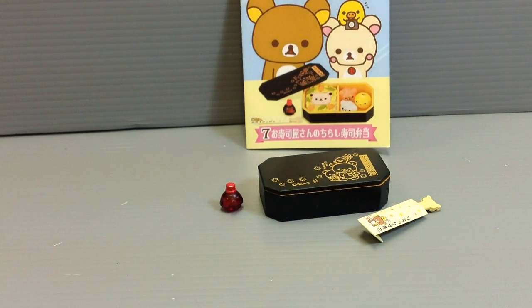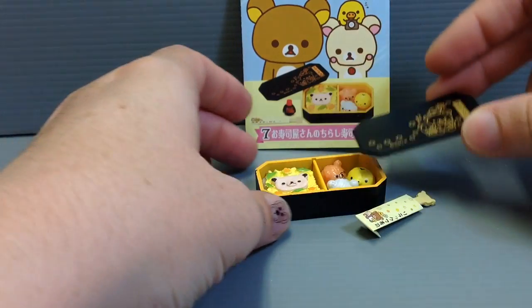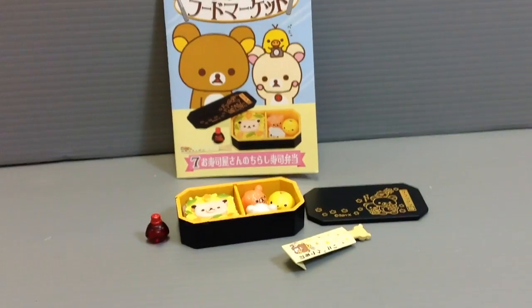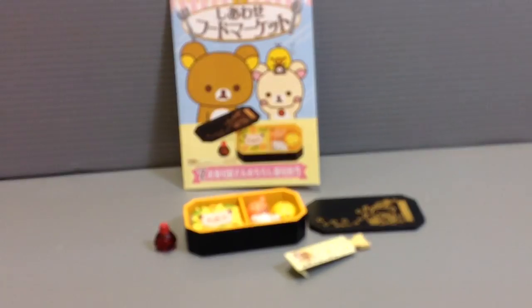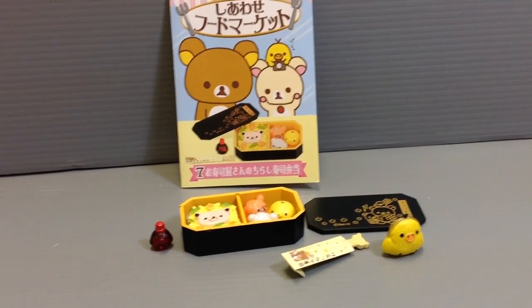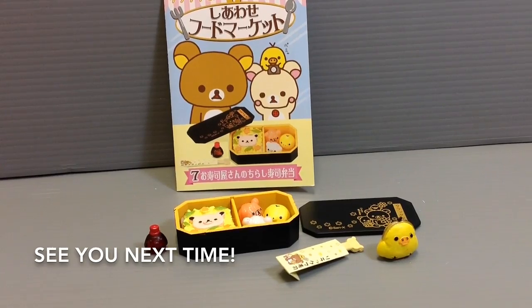That's the completed little bento box lunch set. These are really popular — depending on whether you're at an airport or a train station, you'll see a lot of places selling these kinds of bento, and they're usually specific to the area you're in, which makes them a fun way to taste the local cuisine. But that's kind of what this one is. I'll have the last in this series to share with you guys in the days to come — thanks so much for watching and I'll see you all next time, bye!